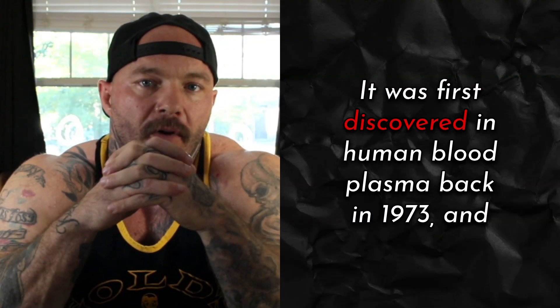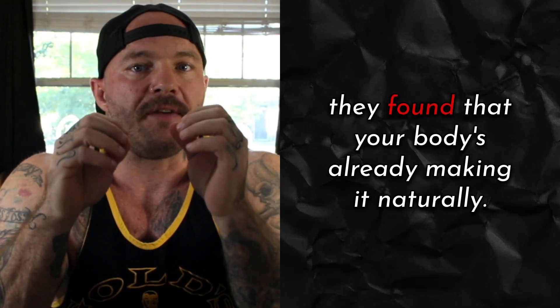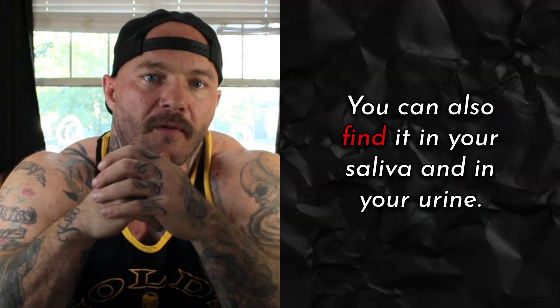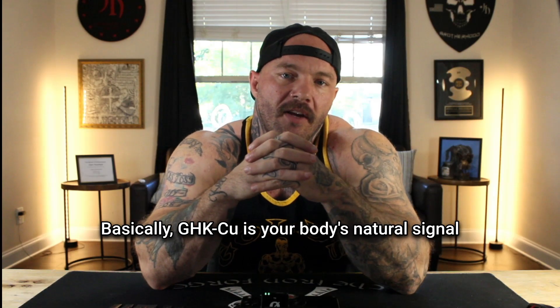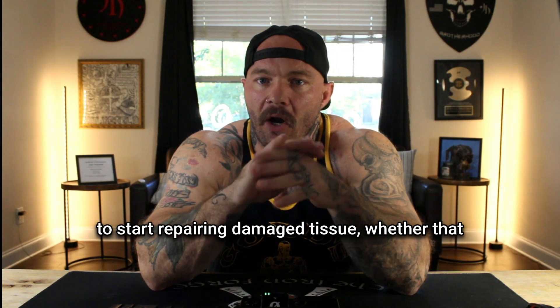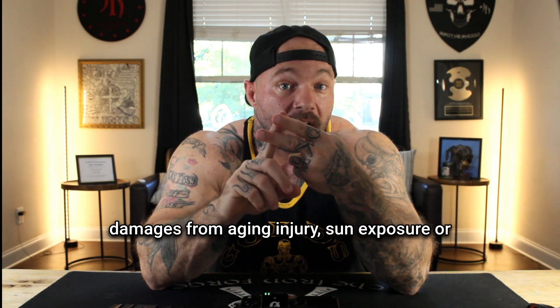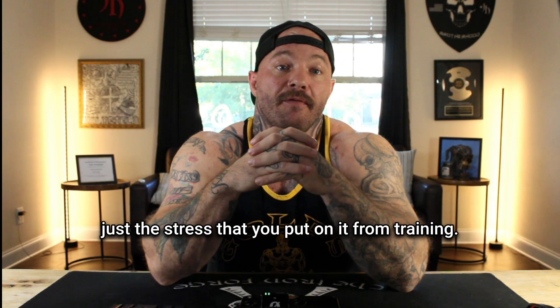It was first discovered in human blood plasma back in 1973, and they found that your body's already making it naturally. You can also find it in your saliva and in your urine. Basically, GHK-CU is your body's natural signal to start repairing damaged tissue, whether that damage is from aging, injury, or sun exposure, or just the stress that you put on it from training.